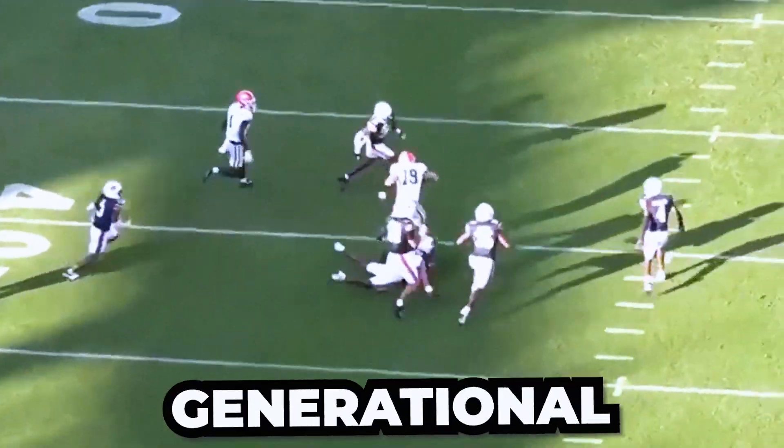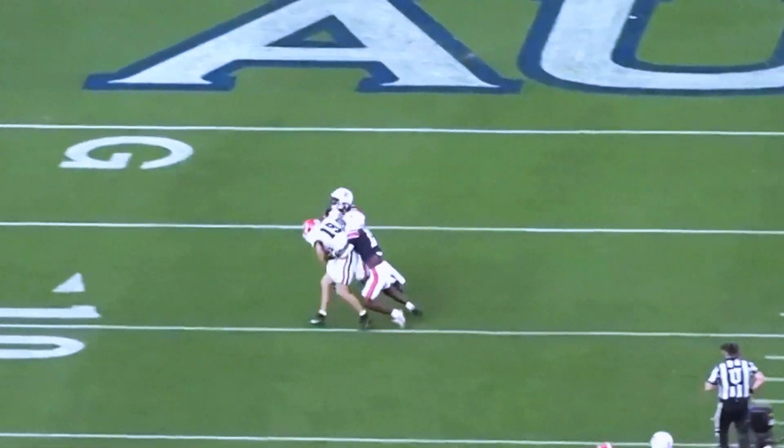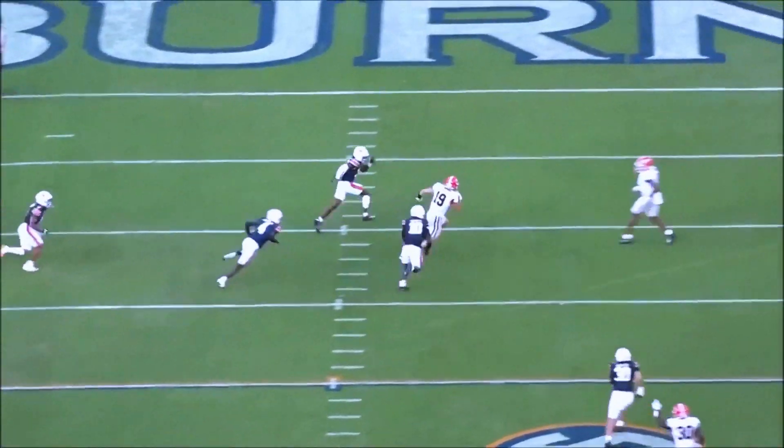Brock Bowers is a generational tight end and he is considered a lock to go top 10 in this year's NFL draft, so I decided to find out why everyone is so high on this guy. I'm going to go ahead and break down his film against Auburn.